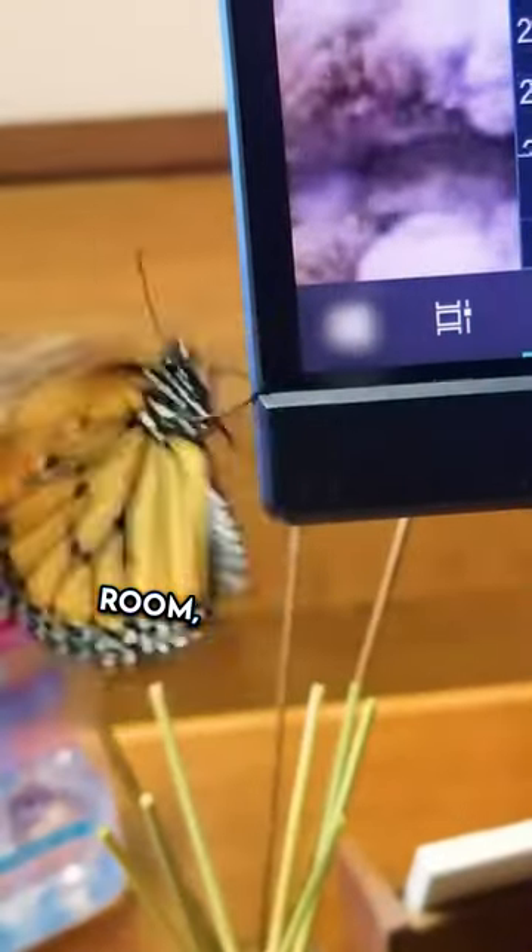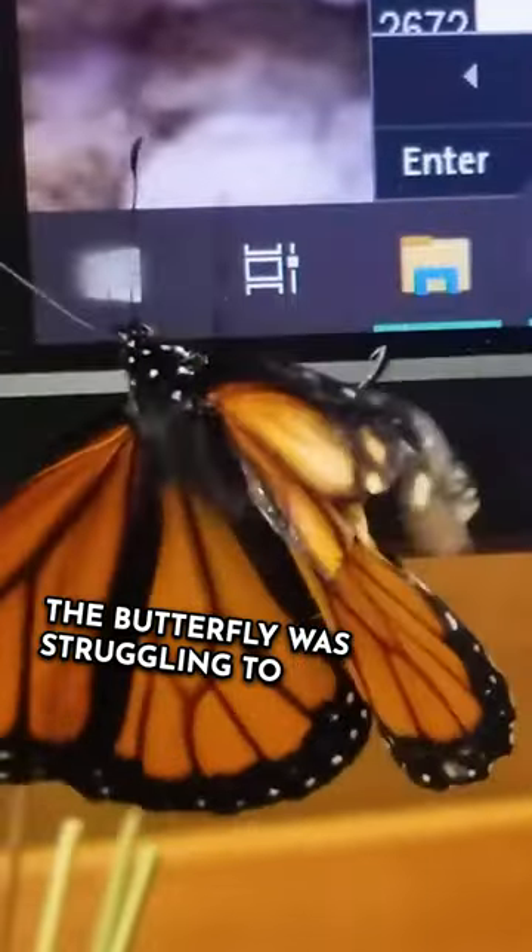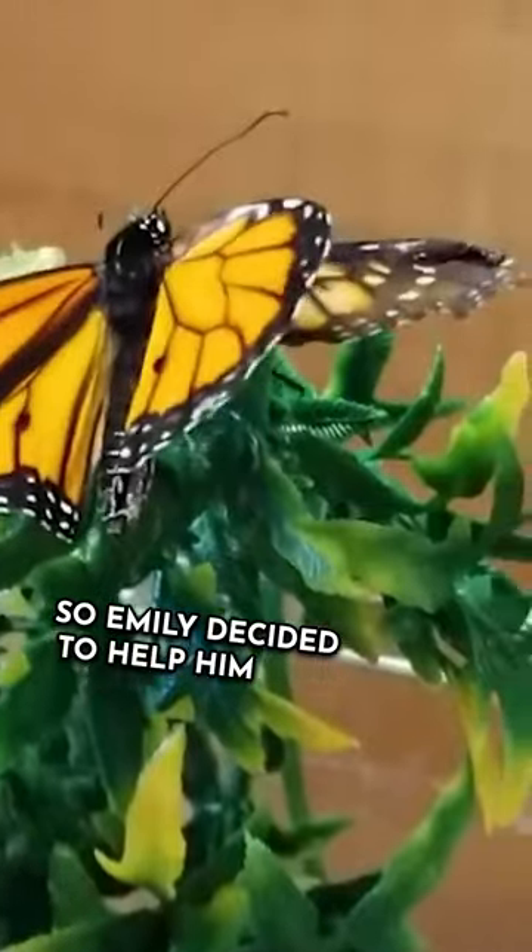When this butterfly flew into her living room, Emily noticed that his wing was broken. The butterfly was struggling to fly, so Emily decided to help him out.